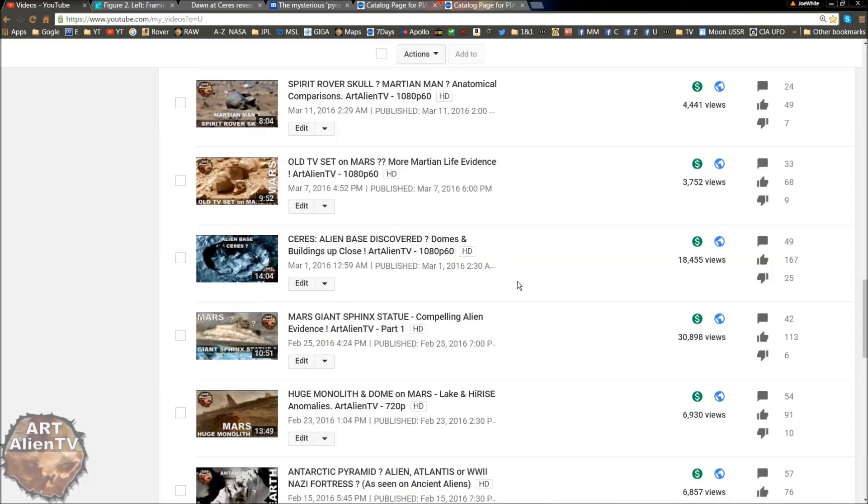But my favourite one, and what seems to be slowly going viral, is this one here: 'Ceres alien base discovered - domes and buildings up close.' Now that is an unnamed crater which seems to have buildings in it, and they're very large indeed. It's kind of taken in semi-profile so you can see into the crater more naturally, rather than straight down onto it, which gives it a very good perspective. And you can actually see buildings sticking up - you can actually see one right here where my cursor is. Which is a very large building. And there's loads of crazy stuff in there.